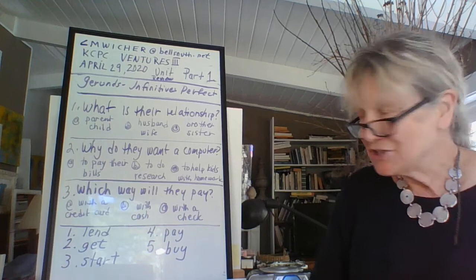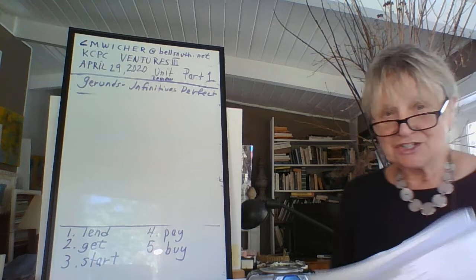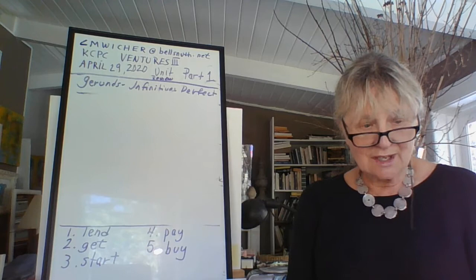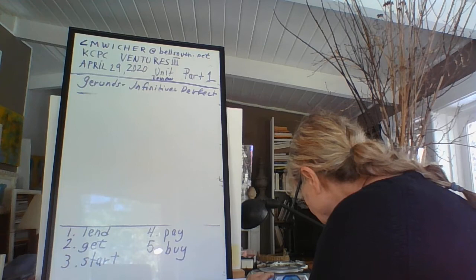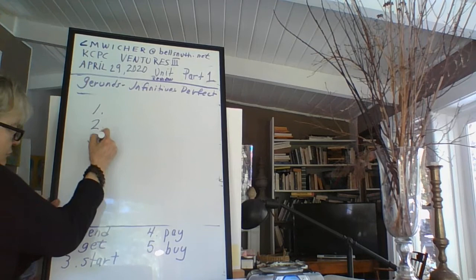Now we're going to the next part of the test, which is numbers and money. I want you to listen again, because we're going to ask about the cost of everything they're talking about. Unit 7 test, section A, listening.